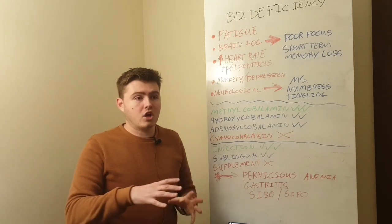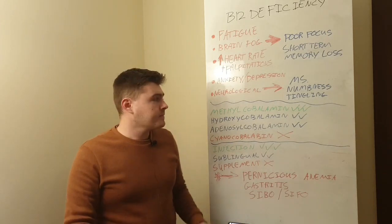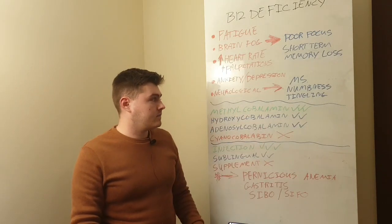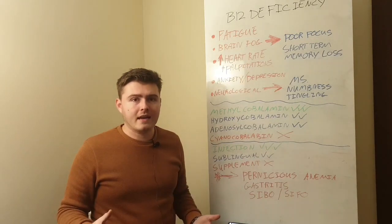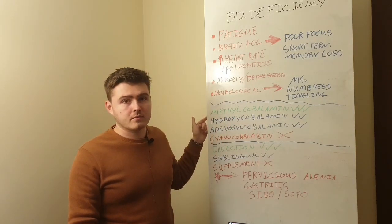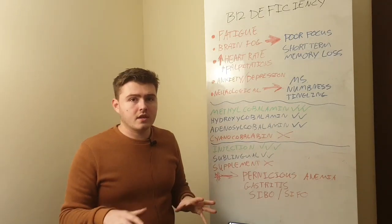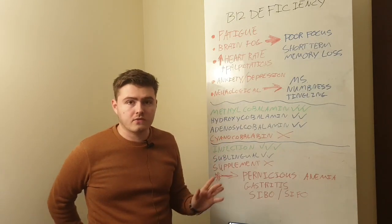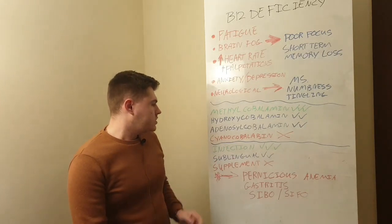Cyanocobalamin doesn't exist in nature — the form you always find in nature is methylcobalamin, which is why it's the superior supplement. As far as I'm aware, nobody has ever overdosed from methylcobalamin, whether injected in high doses or taken as oral supplementation. Toxicity only occurs with artificial forms like cyanocobalamin. That said, don't just take mega doses — it can throw your body out of balance — but methylcobalamin is definitely the best, safest, and most effective form.